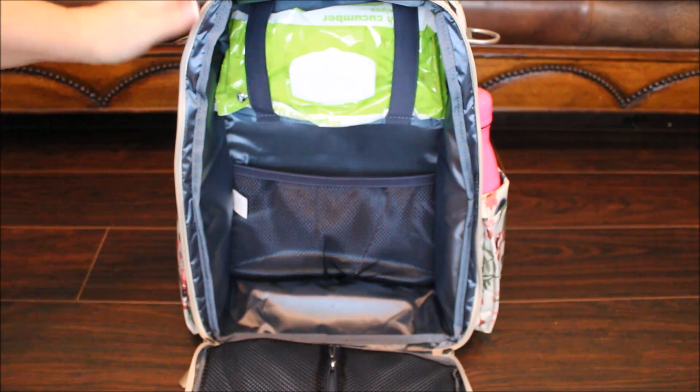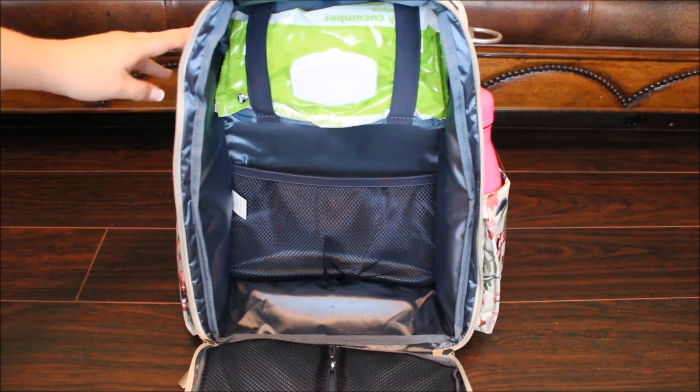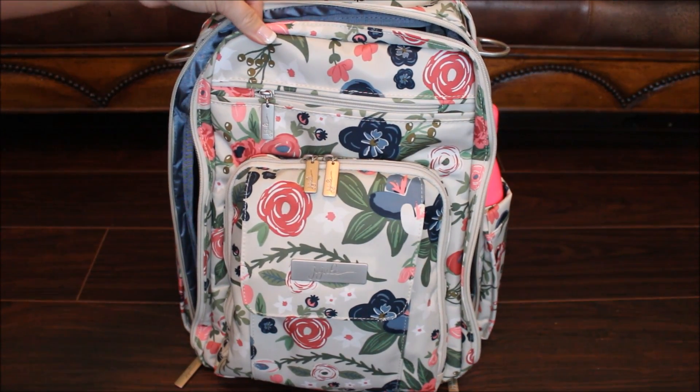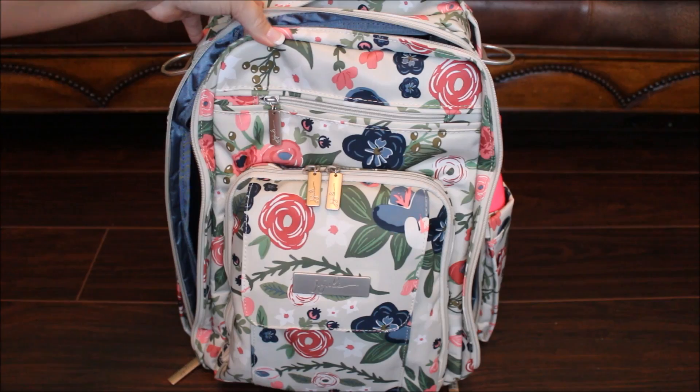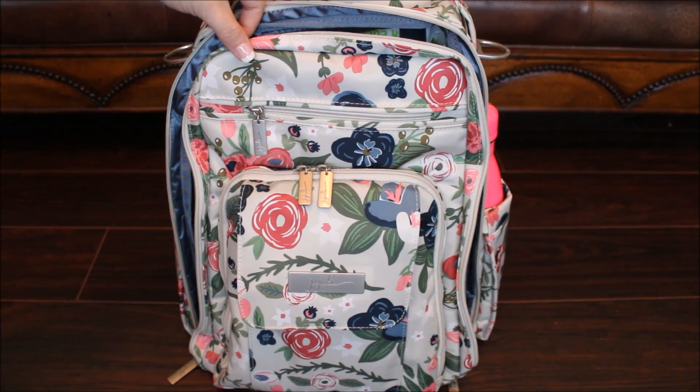That is everything I packed in the Be Right Back for our day out today at a cookout slash pool party. I hope you guys found this helpful and it gave you a taste of what this Rosie Posie looks like all packed up. I appreciate you guys watching and I will talk to you next time. Have a great day, bye!